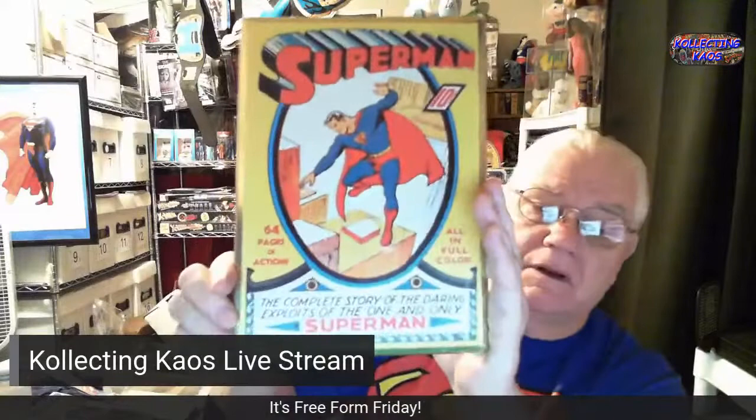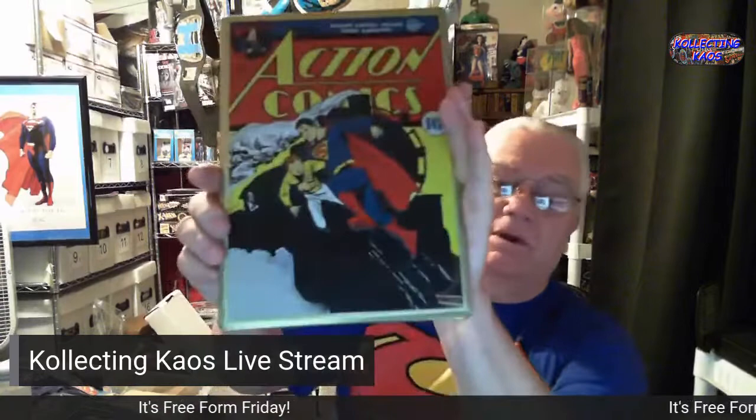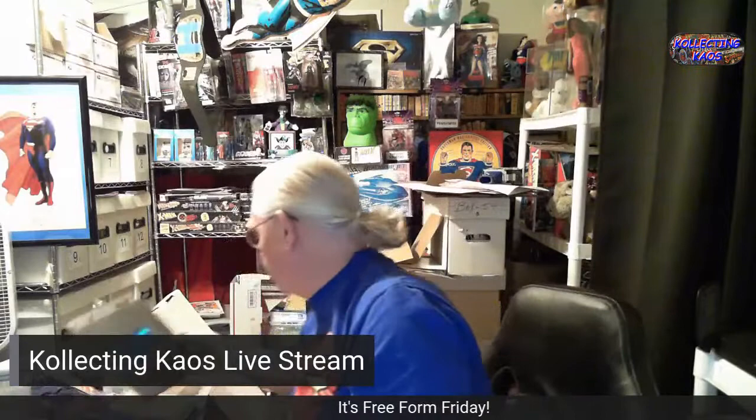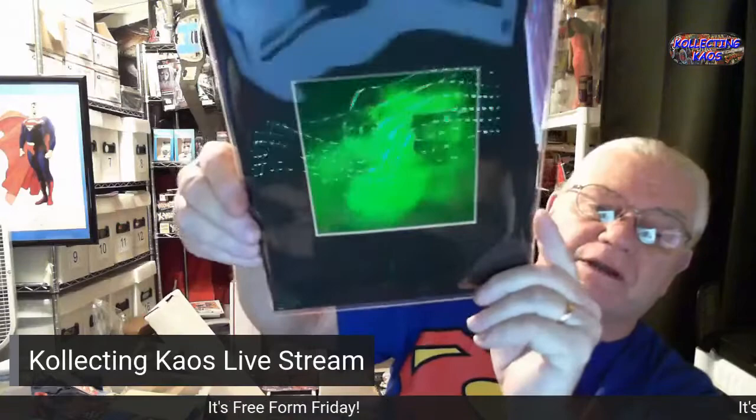It's a little metal plate for the first cover of Superman. Here's one for Action Comics number 41. And this is a Superman hologram — I don't think you'll be able to see it well, but there you go, that's about as good as I can get it. I should frame that one day, I guess.